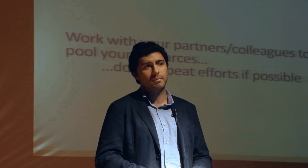Thank you very much for listening to us.